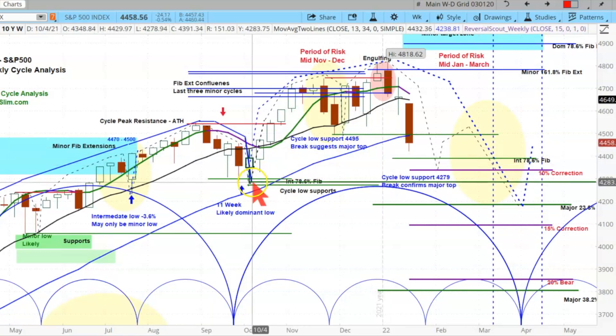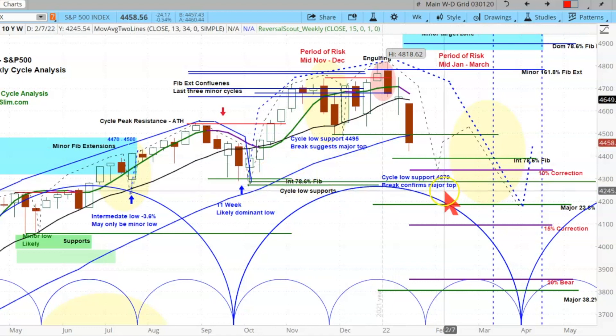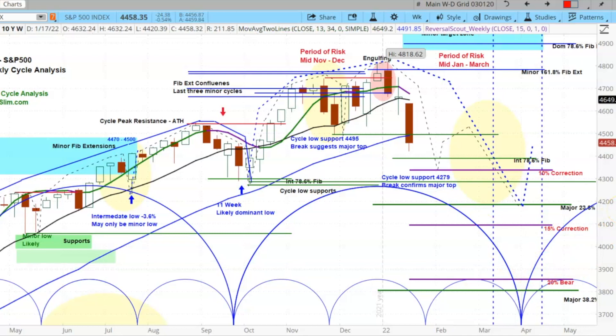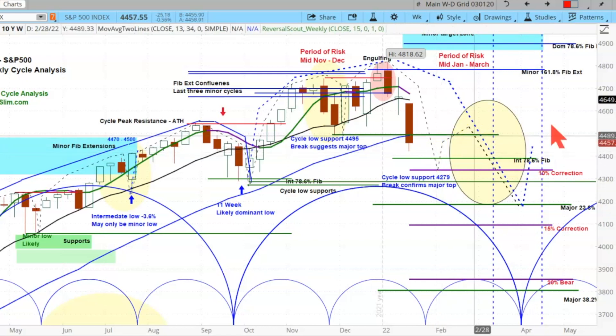If we get below that level — 42.79 — that break confirms the major top and confirms that we're in a bear market that very well may last through the first three quarters of this year. We have a low due in March and then another one due in July, so we could get this big stair-step move to the downside. We have warned this was coming, and here it is. The next couple of weeks look really risky, and then a rebound.